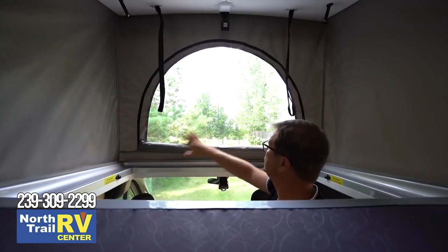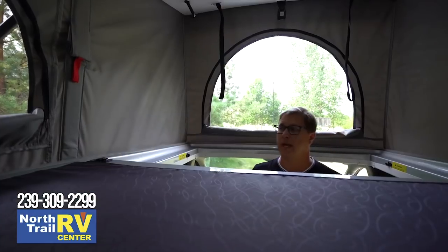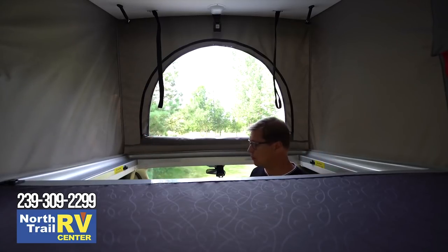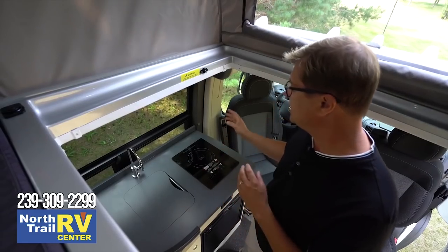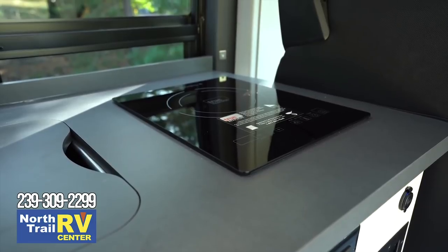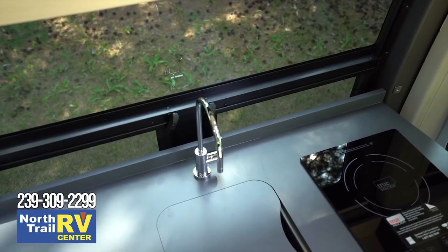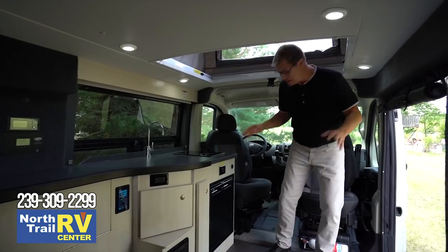The front section of the tent has a window opening so you can zip it closed at night or leave it open during the day to get more daylight inside the upper bunk. We also have a built-in USB charging port for anyone who needs to charge a device while up in the upper bunk. As you can see, there's a ton of standing room, which is perfect for working in the kitchen. Here we have a single-burner induction stove — this runs off the inverter and the lithium batteries. It also has a single-lever cold-water faucet and a stainless-steel sink. The kitchen window is venting, and it also has an MCD shade you can pull down for privacy.